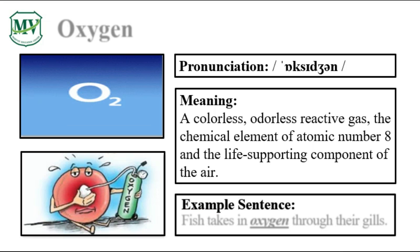Please repeat the word after me. Oxygen. Let's spell it: O-X-Y-G-E-N. Oxygen. Fish takes in oxygen through their gills. Can you try reading the sentence on your own?